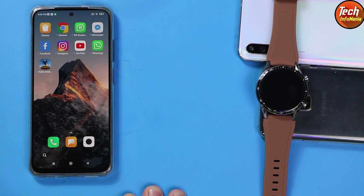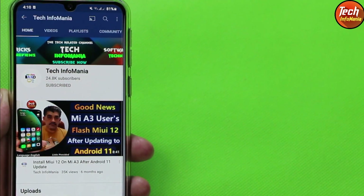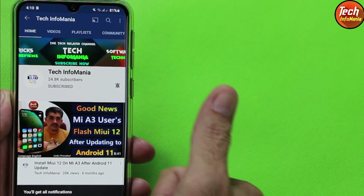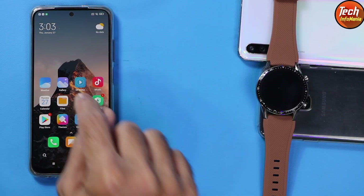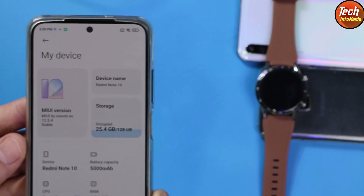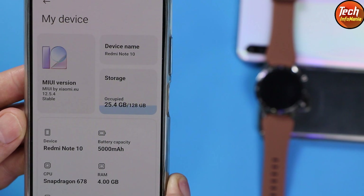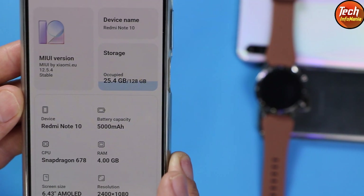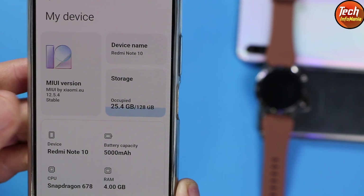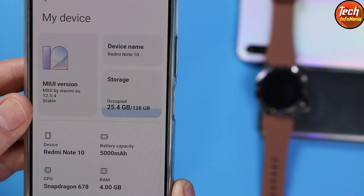If you are new and finding my videos helpful, please consider subscribing and clicking the bell icon, select all. Before going further, I am having MIUI 12.5.4 of xiaomi.eu — this is a custom ROM, so I have an unlocked bootloader. In case you do not have an unlocked bootloader, meaning you have a global or stock ROM, you need to unlock the bootloader first.